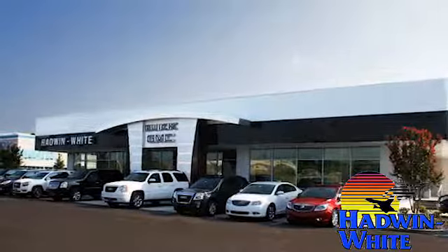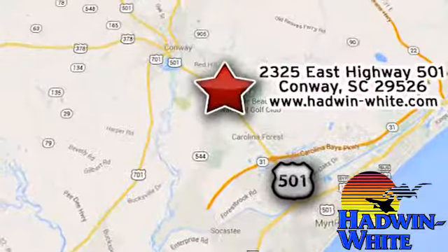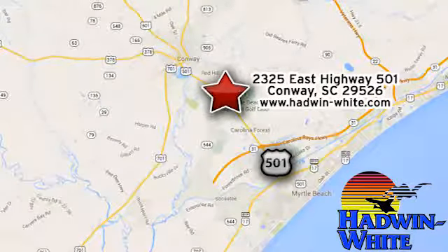Hadwin White Buick GMC Subaru — stop in today. We're conveniently located at 2325 East Highway 501 in Conway, South Carolina.